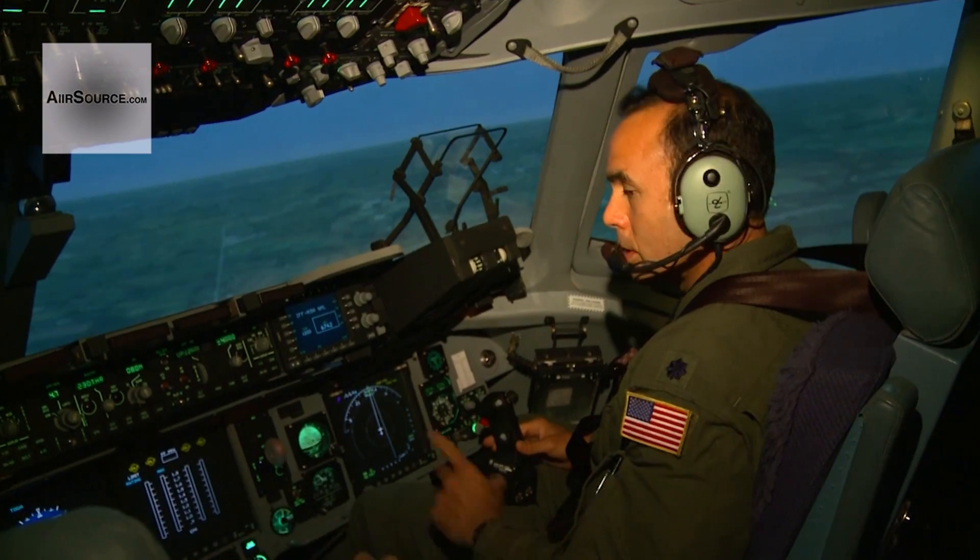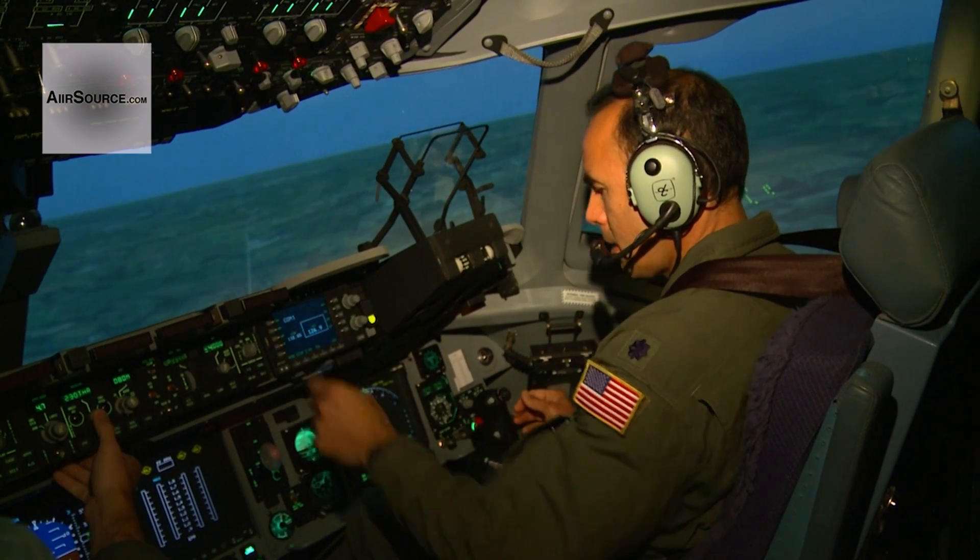For emergency procedures, we can't really simulate having an engine fire. We could simulate it, but it's not as realistic as if we could do it in here, because we can actually shut down the engine — where we can't shut down an engine in flight.